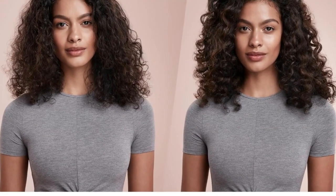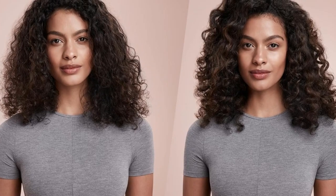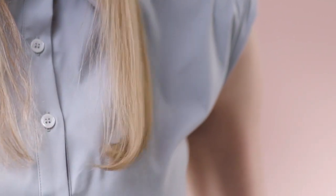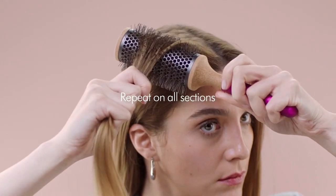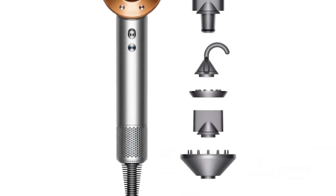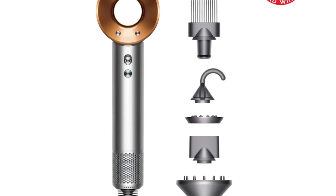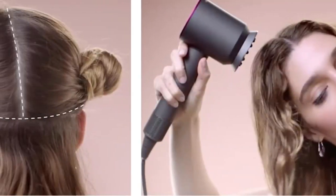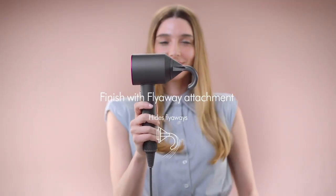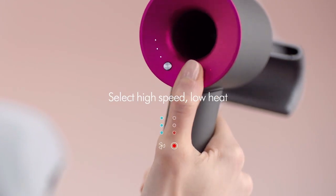Its cool mode button locks into place so that you don't have to keep squeezing it to keep it on — a nice touch if you like to use the function to set your hair after styling with hot air. The Supersonic comes with two smoothing nozzles and a diffuser, all of which attach magnetically in a snap. She saw poofy but fully dry results after 30 minutes of using the Dyson and a round brush — a little longer than some. While the Supersonic works well enough, there are far less expensive hair dryers that will yield similar, if not better, results.